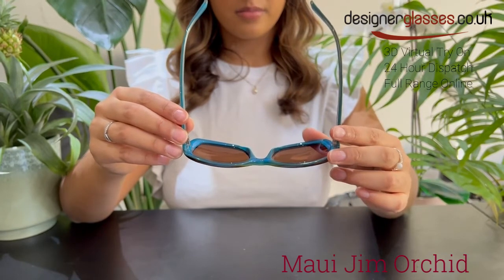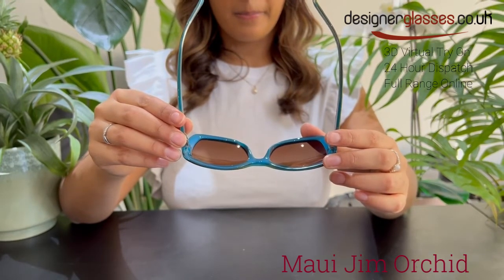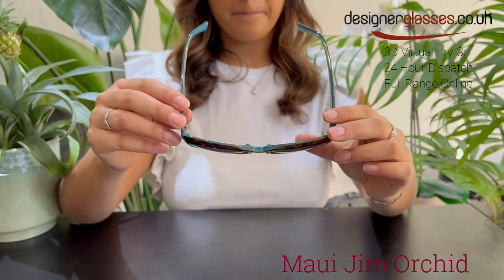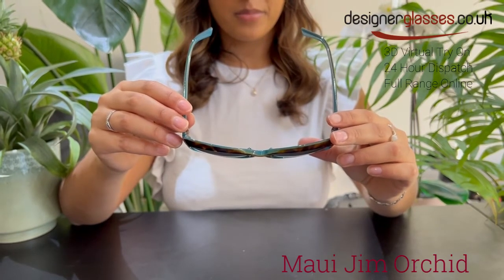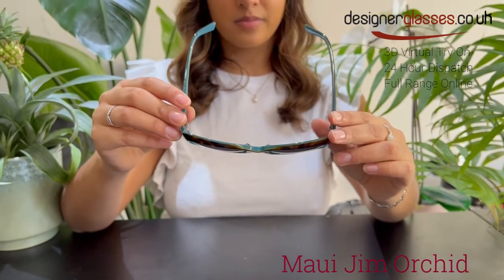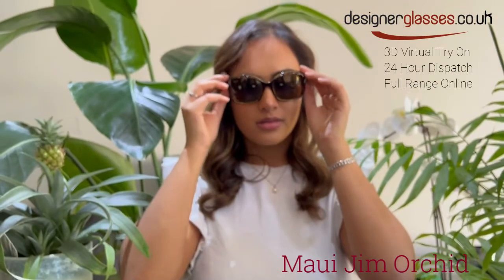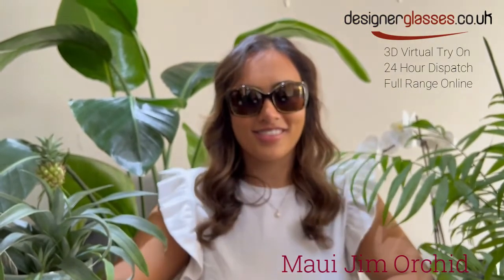It offers the best scratch and solvent resistance. You will be able to order these Maui Jim Orchid sunglasses from designerglasses.co.uk. They are also available with prescription lenses, so please do not hesitate to contact us for further information. These are also available now for 24-hour dispatch.